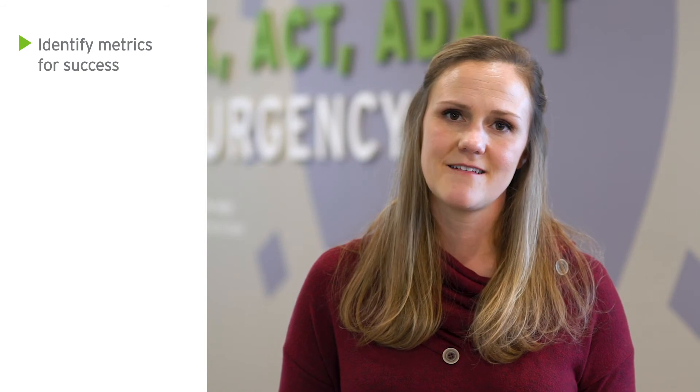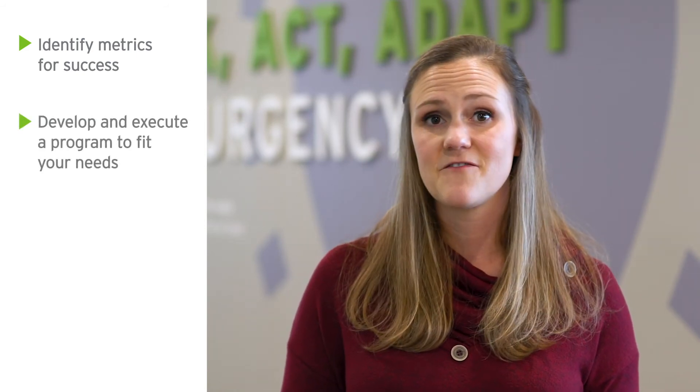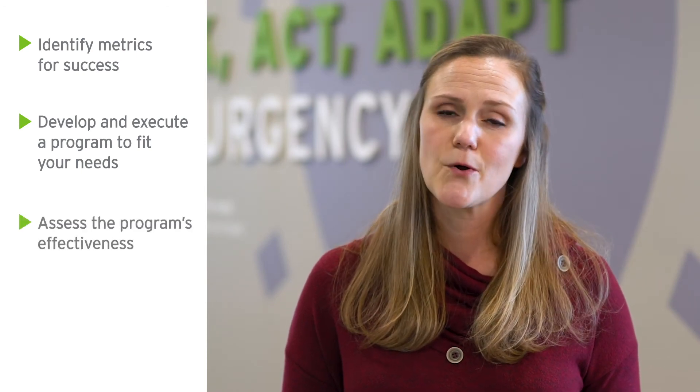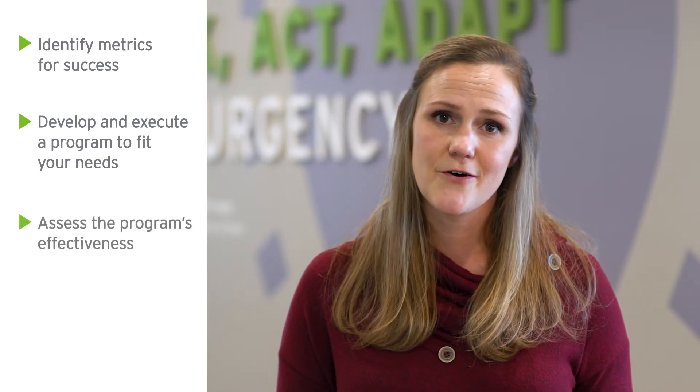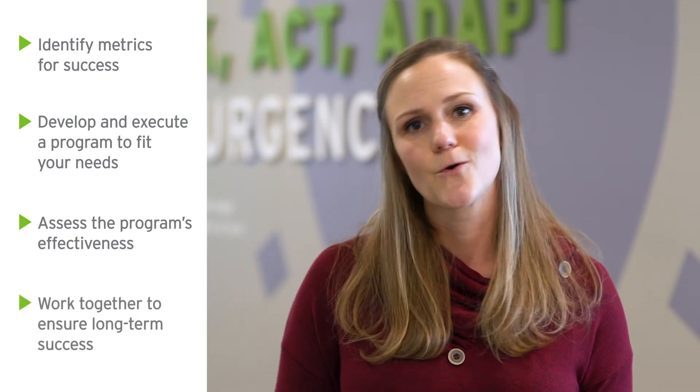Here's how we'll work together. First, we'll meet with you to identify metrics for success through a front-end assessment. Our team of trained educators will develop and execute a program to fit your needs. We'll assess the effectiveness of the program, its formats, and the workflow. Finally, we'll work together to ensure long-term success for your organization.